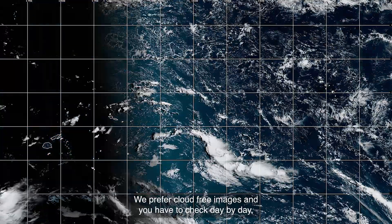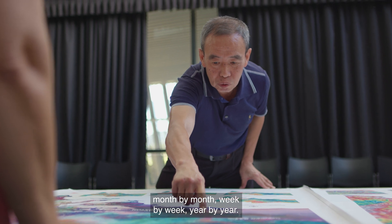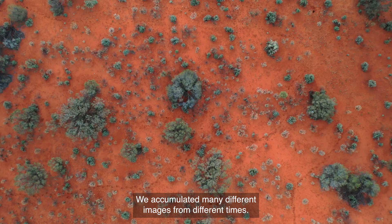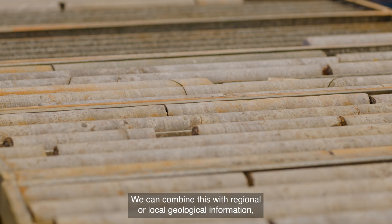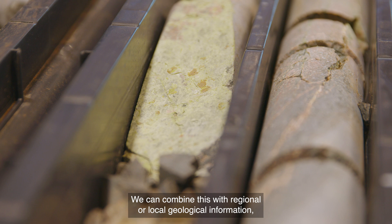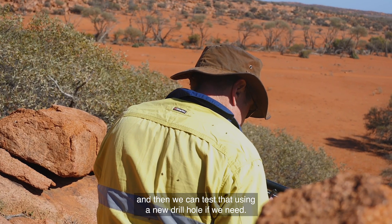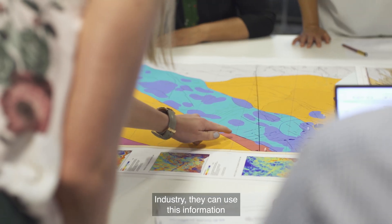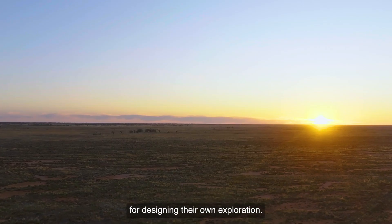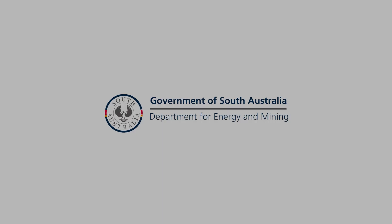We prefer cloud-free images and you have to check day by day, month by month, year by year. We accumulate many different images from different times. We can combine with regional or local geology information and then test that using new drill holes. Industry can use this information for designing their own exploration.